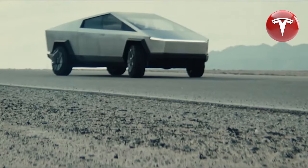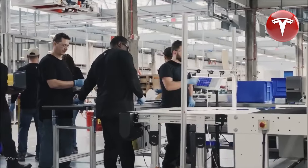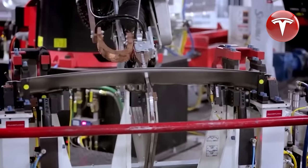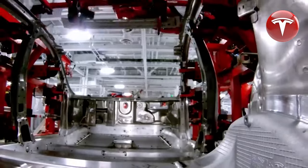RJ Scaringe, the CEO of Rivian, recently expressed that he isn't concerned about Tesla's pickup truck taking away market share from his company. He emphasized the importance of increasing diversity in the electric vehicle market and believes it's fantastic to have a product like the Cybertruck coexist in the world. It's evident that even rival companies acknowledge the uniqueness of the Cybertruck.